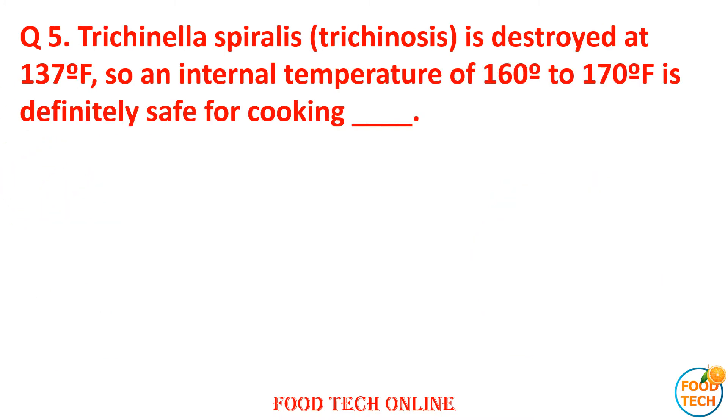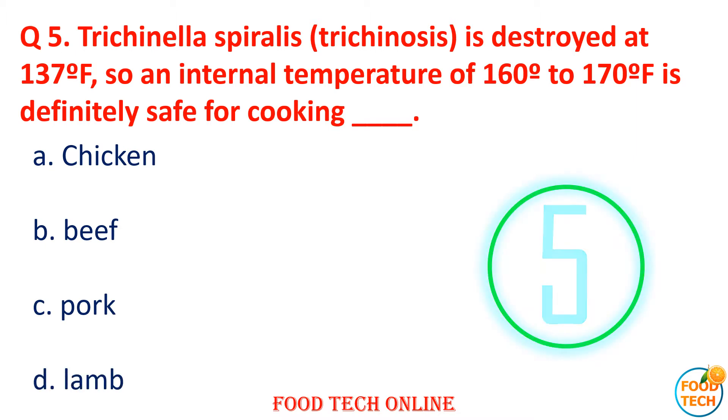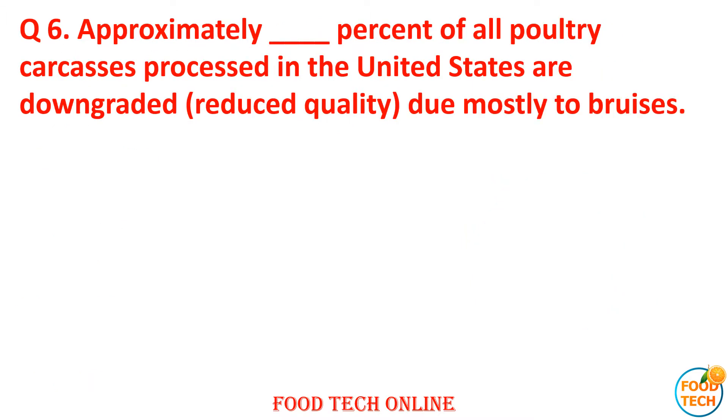Question 5: Trichinella spiralis is destroyed at 137°F, so an internal temperature of 160°F to 170°F is definitely safe for cooking which meat? A. Chicken, B. Beef, C. Pork, D. Lamb. Answer: C. Pork.